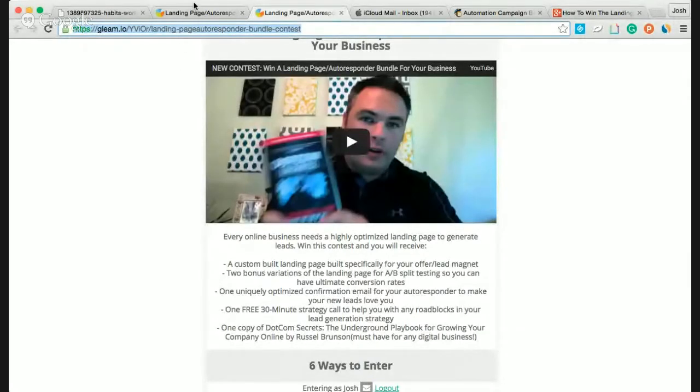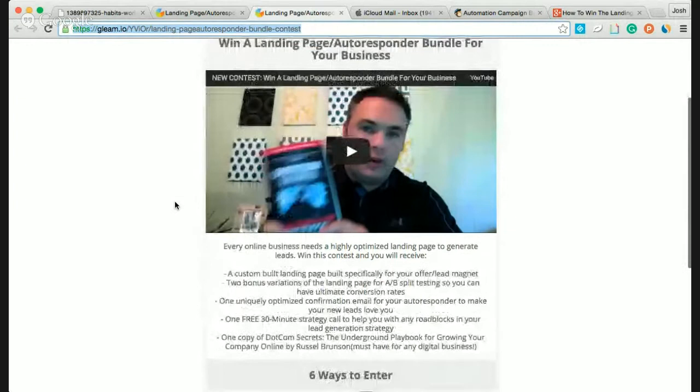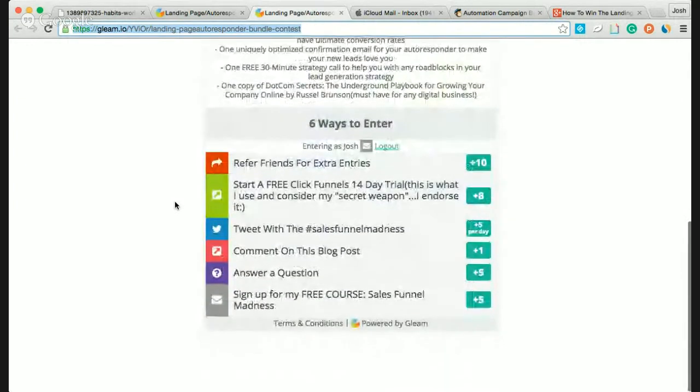Here's the contest page. If you scroll down, you can always revisit this page and you'll be logged in with your name and your email address. There are six ways to enter, and you can really pile up your points here. If you refer friends — I know that sounds counterintuitive, why would you put more people into the contest to compete with — but every time you refer someone, you jump ahead.